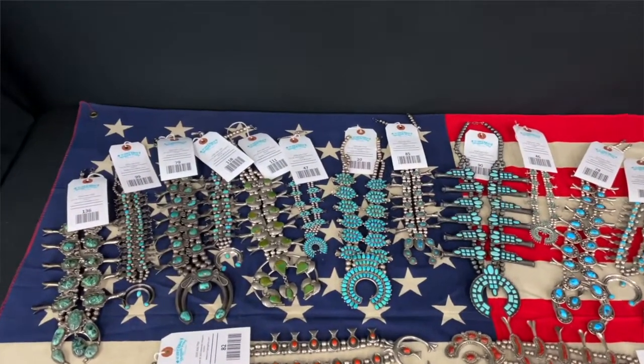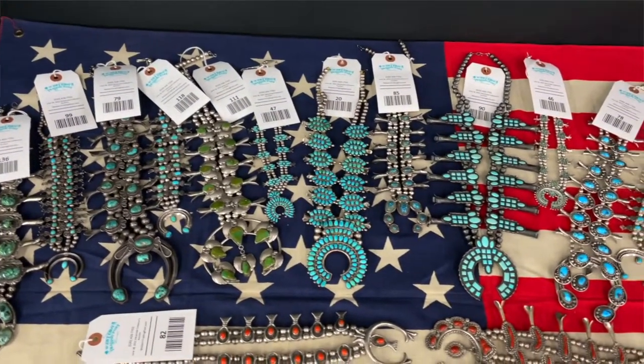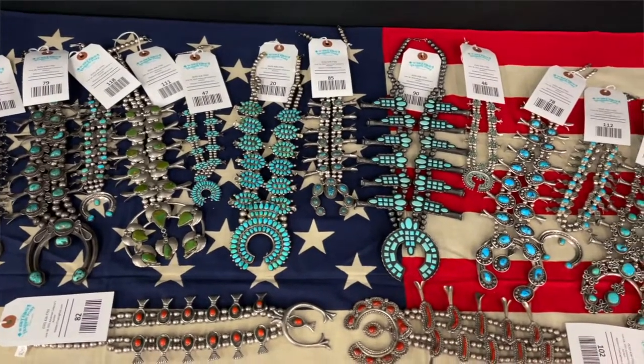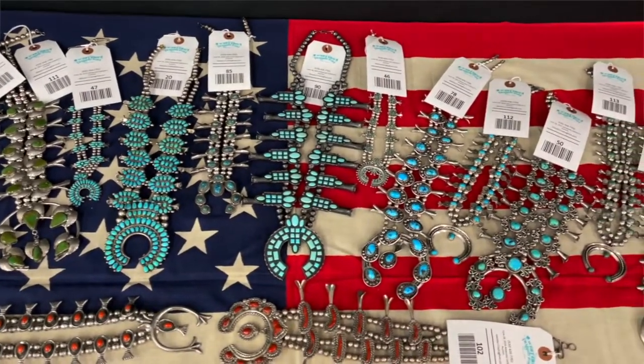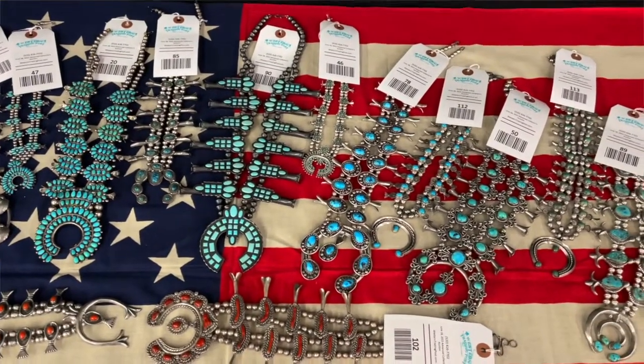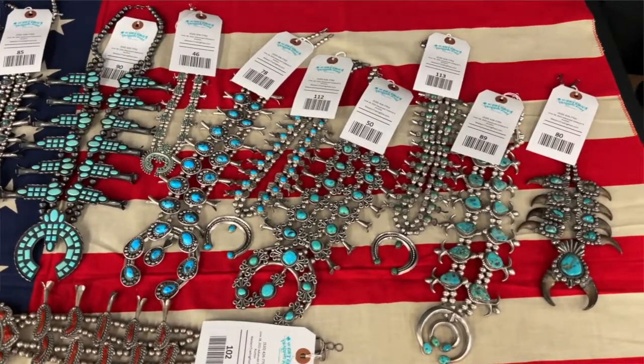This timeline means that the squash blossom may be the first piece of Native design jewelry that also had European influences. The elements of the squash blossom necklace originated in ancient cultures but come together as a uniquely Navajo tradition.